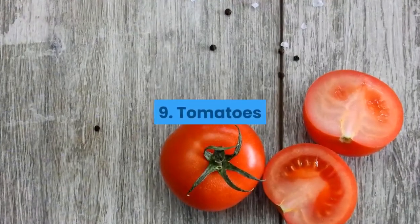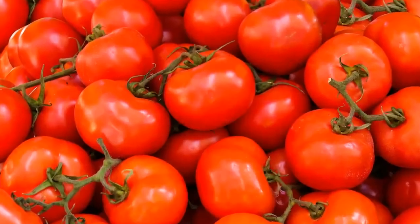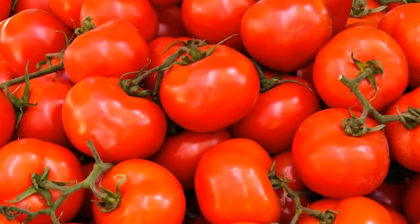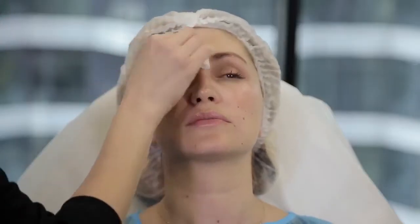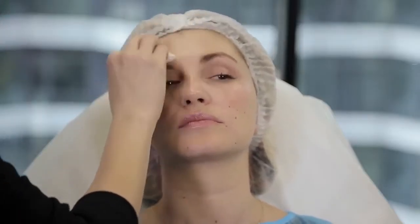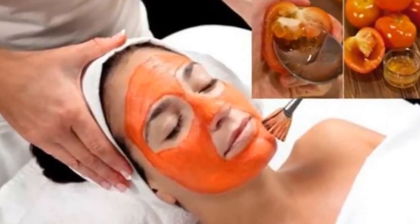9. Tomatoes. Tomatoes contain salicylic acid, a common home remedy for acne. The acids in tomatoes can help absorb excess skin oils and unclog pores. To make an exfoliating mask with tomato.